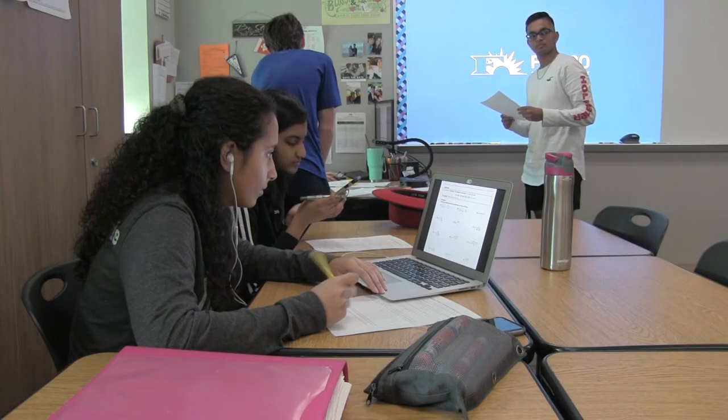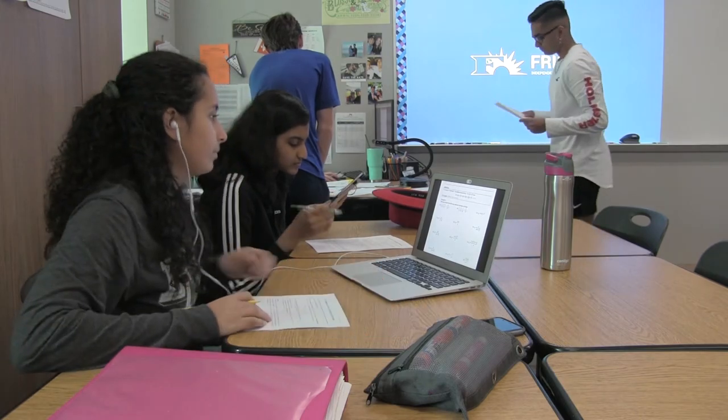It's a pretty laid-back class. As long as you do your homework, you really just get the concepts — it's a repetitive process. I think the greatest part about Calculus BC is you actually get the feel for what a college course pace would be, because you're doing about two semesters in the whole year.